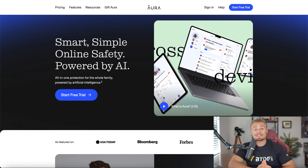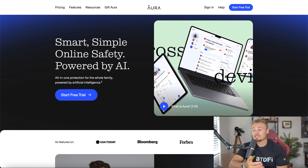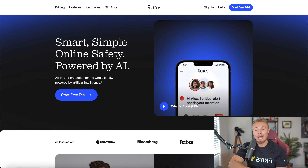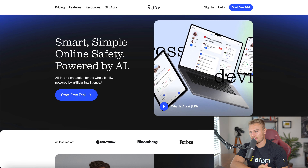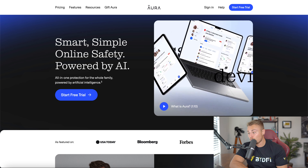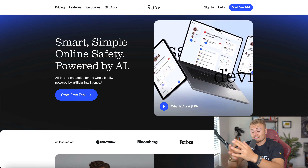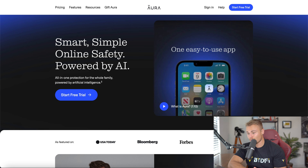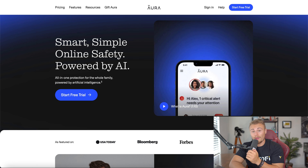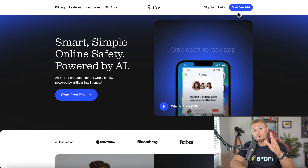I just want to give a huge shout out to Aura for sponsoring today's episode. Aura is a smart, simple way for online safety powered by AI — an all-in-one protection for the whole family powered by artificial intelligence. It keeps your online information and security safe. There are lots of online hackers — people get their identity stolen and credit cards stolen all the time. Aura is a way to prevent that, and they even offer a free trial.